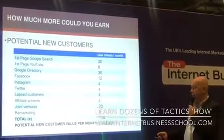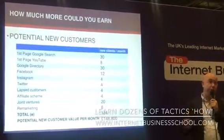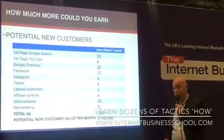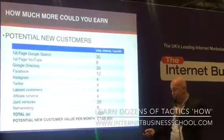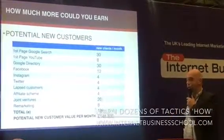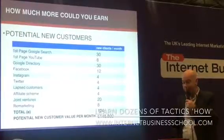So here I've just multiplied the 124 by the hairdresser figure, which is 1,200 quid average customer lifetime value. A hairdresser using all these channels and getting those sorts of results could have their business growing by 148,800 pounds of customer lifetime value a month by learning a bit about internet marketing.